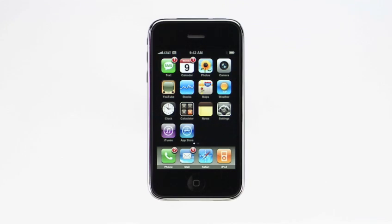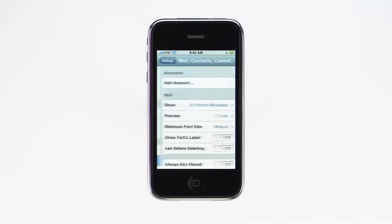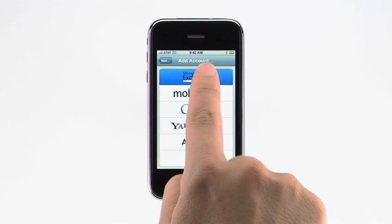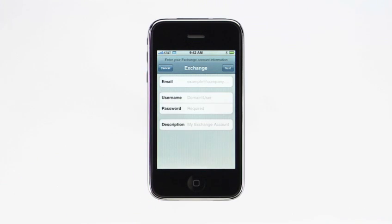Setting up an Exchange account on iPhone is easy. From the home screen, tap Settings, tap Mail Contacts Calendars, then tap Add Account. Tap Microsoft Exchange, and from here you can enter your account information. If your company uses Exchange 2007, iPhone uses a feature called Autodiscovery to automatically determine the network address of your Exchange Server so you don't have to enter it.